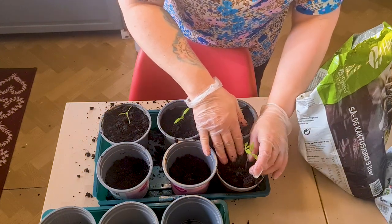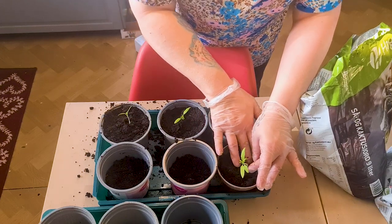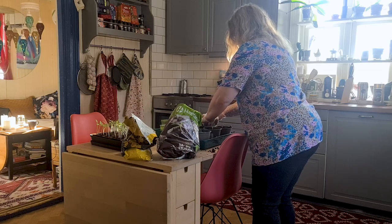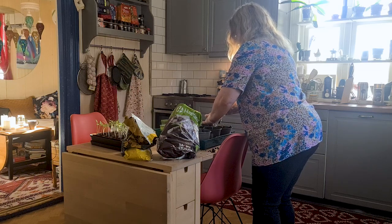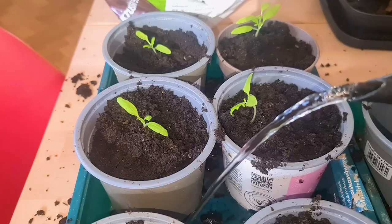Did you know you can feed your plants with your own urine? This might sound strange, but mixed 1 to 10 with water, urine is rich in nitrogen, potassium and phosphorus, and has been used for generations to help plants grow.